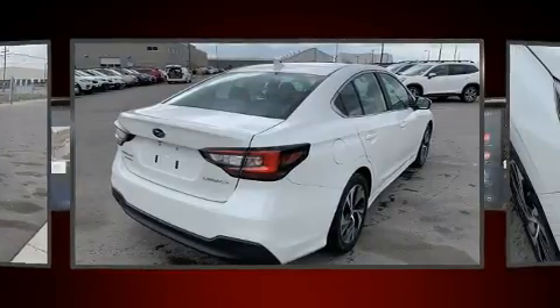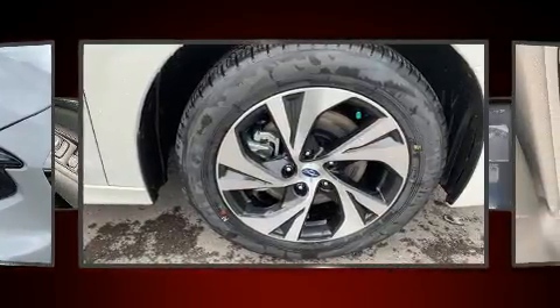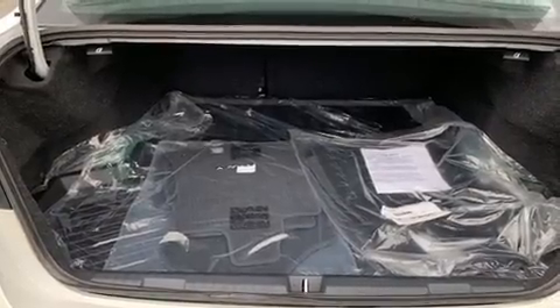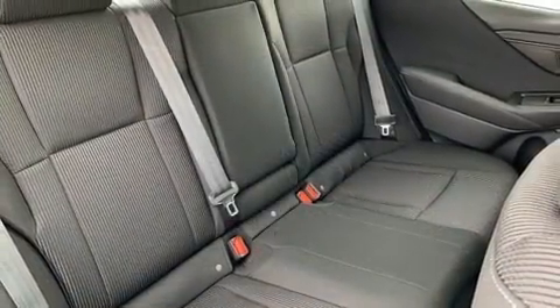Subaru ensures the safety and security of its passengers with equipment such as head curtain airbags, front and side impact airbags, traction control, brake assist, a panic alarm, an emergency communication system, and four-wheel disc brakes with ABS.